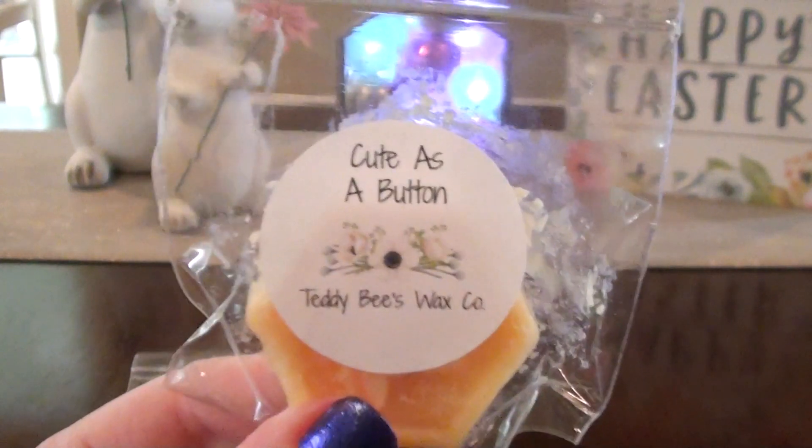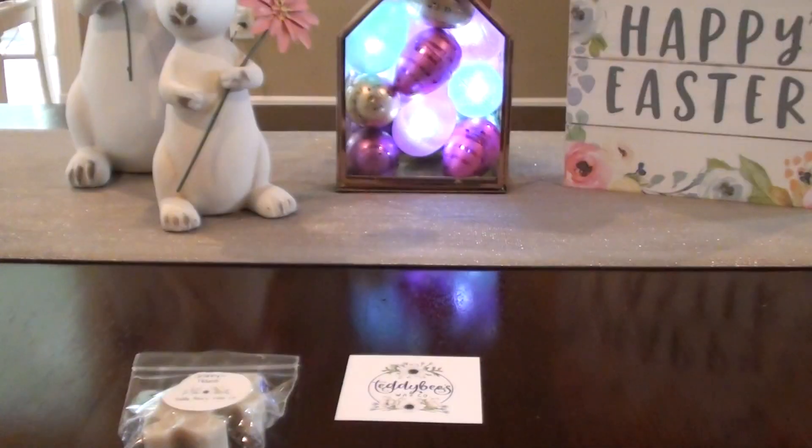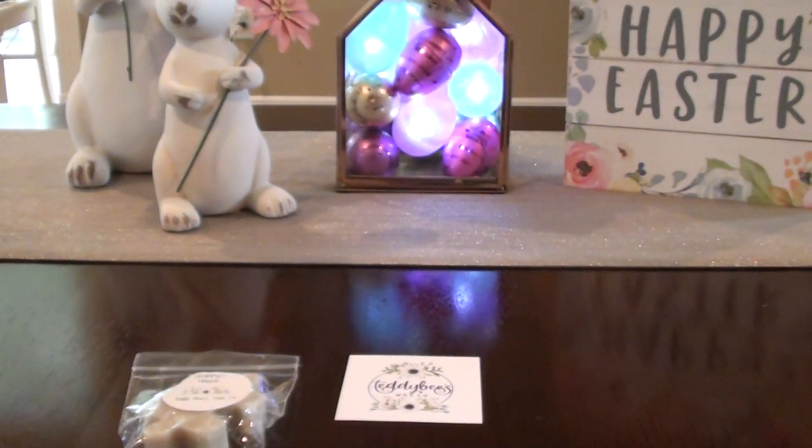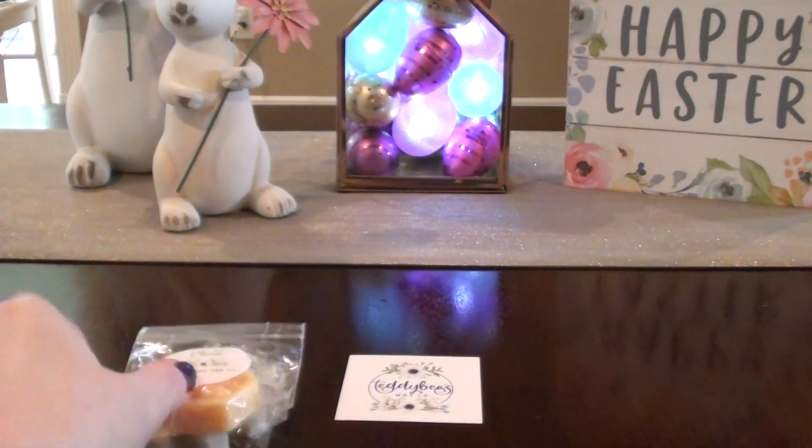Cute as a Button — I was going to grab a scent description for this and I forgot. This one smells really good as well. She has this bee emblem going on and I like how it sticks with her theme. I don't know what this scent is, but it was good, so I hope she's having this at the restock because that would be one I would definitely grab.